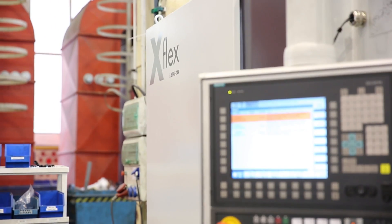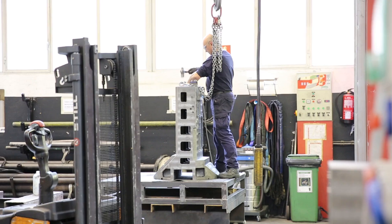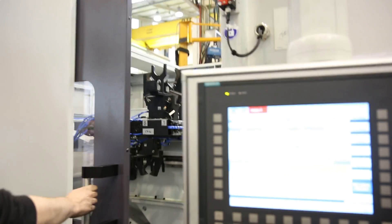For us, computing on the edge is important because when we try to solve real-time problems, we have to join tens of thousands of data points to give the right answer in the right moment.